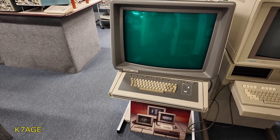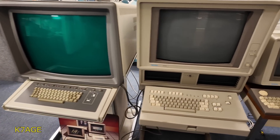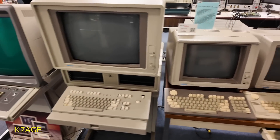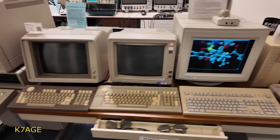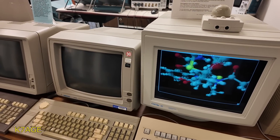Then they got into graphics terminals and computers — this is a 4016, a 4115, various types. This one here has a shutter on it so you can view it with 3D glasses.